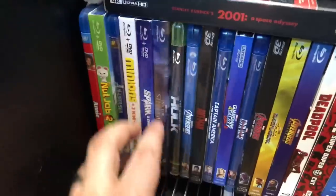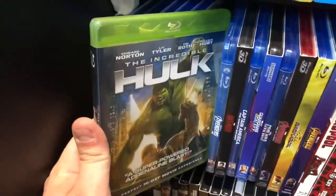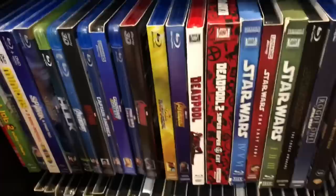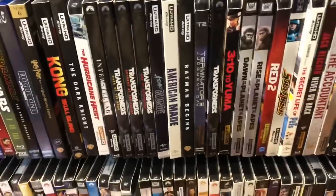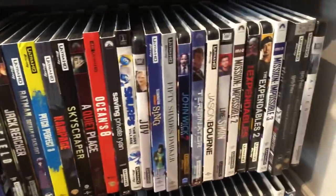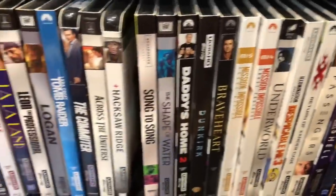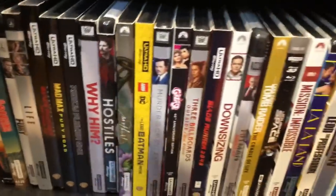Then I jump into Marvel. Got Doctor Strange, the Hulk with the green case — found it at an FYE used — the Avengers, Ant-Man, Captain America, Guardians 2 4K, Age of Ultron 3D, Thor, Avengers Infinity War, my Deadpool movies, and all my Star Wars movies. Then right into 4K — I have a very good collection of 4K titles, probably one of the larger ones right now. A lot of these come in for review, but not many people have this many 4K titles already.